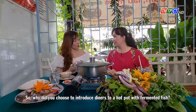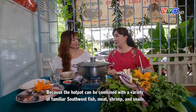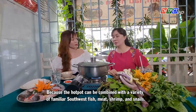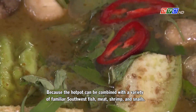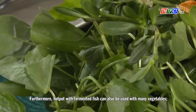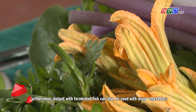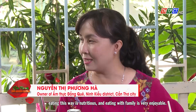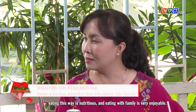So why did you choose to introduce diners to hot pot with fermented fish? Because the hot pot can be combined with a variety of familiar Southwest fish, meat, shrimp, and snout. Furthermore, hot pot with fermented fish can also be used with many vegetables. Eating this way is nutritious, and eating with family is very enjoyable.